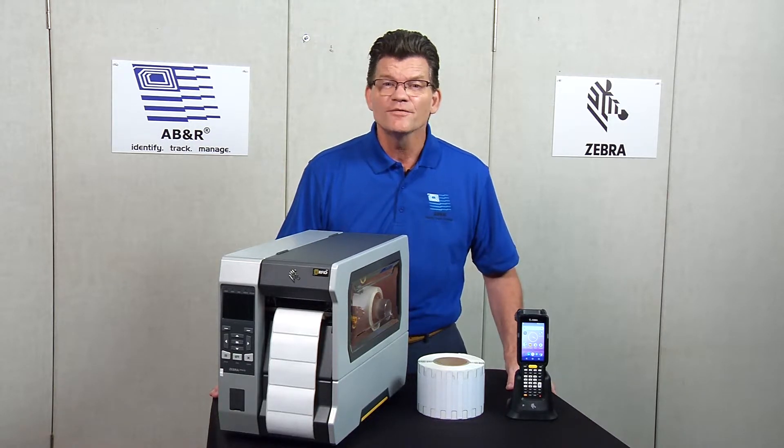ABNR offers consultative services to perform an on-site system requirement design study. We send one of our RFID engineers to your facility to review your requirements and your work in progress. The engineer will identify and document physical characteristics of the environment.